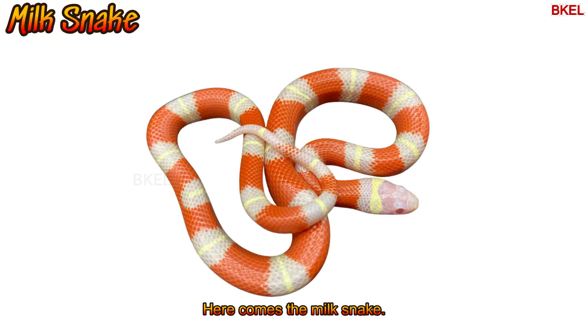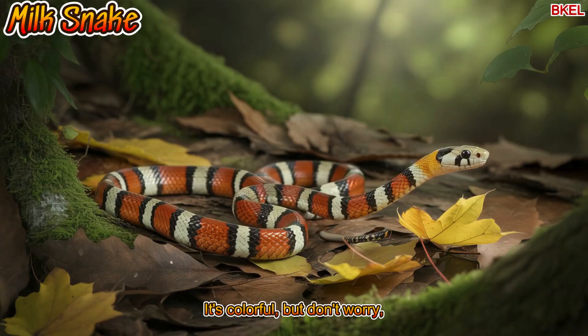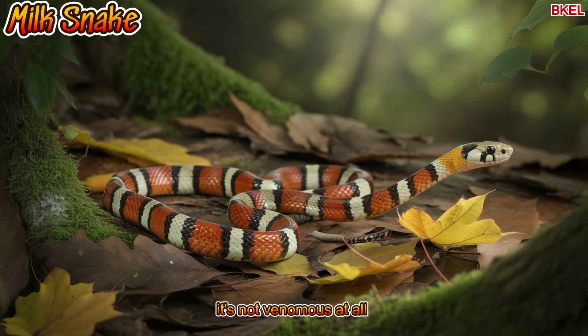Here comes the milk snake. It's colourful, but don't worry — it's not venomous at all.